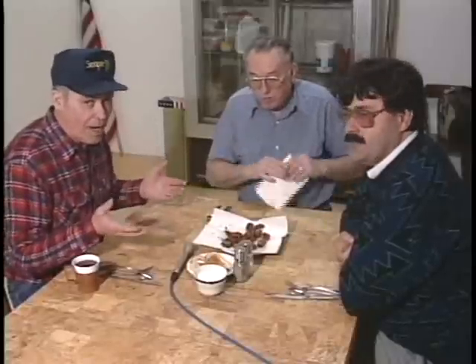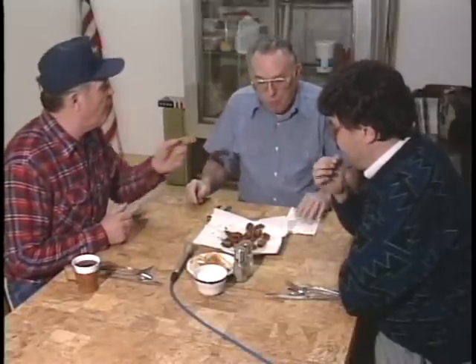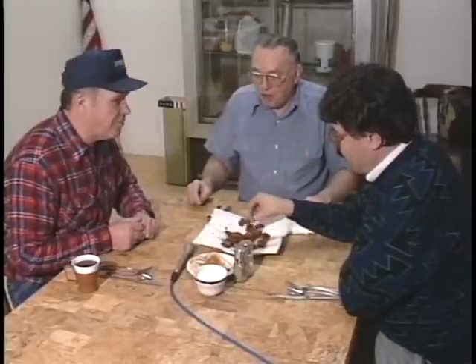Paul's not going to give away where he's getting these babies from. He'll make you a sample, though. Paul, thanks again for being on Michigan Magazine. Thank you. Oh, delicious!